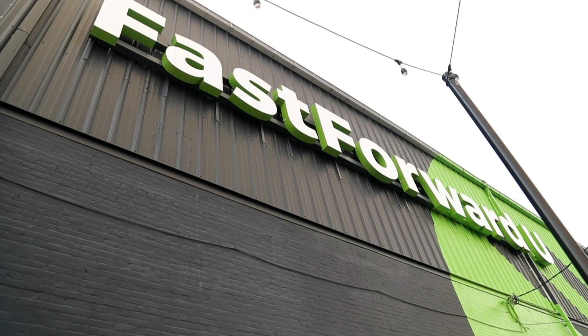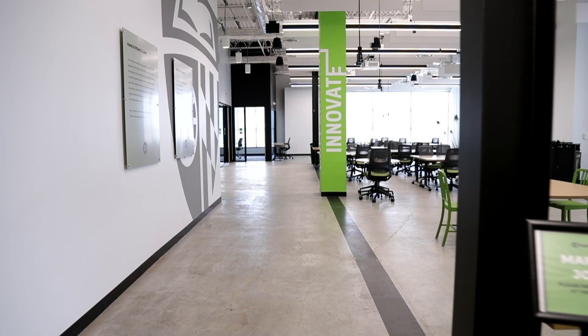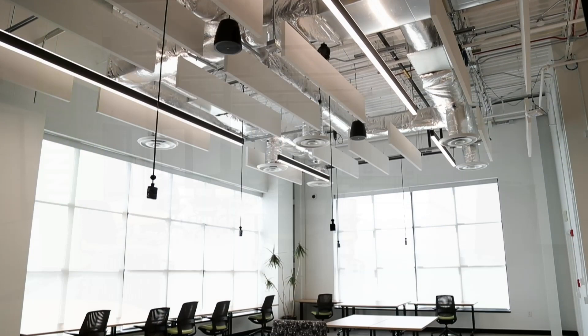Welcome to Fast Forward U. We are Johns Hopkins University's hub for student entrepreneurship and innovation. We work with all levels of students, from undergraduates to postdocs, that are interested in pursuing a venture or simply learning about entrepreneurship in general.